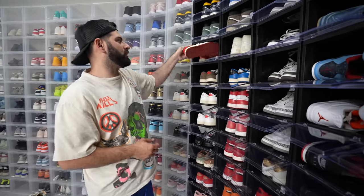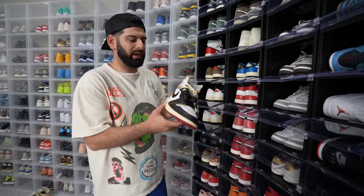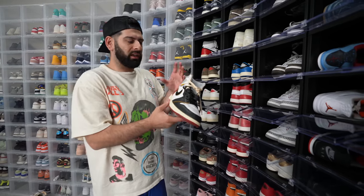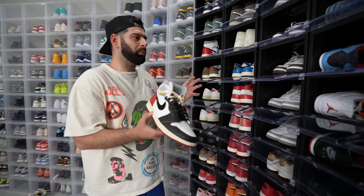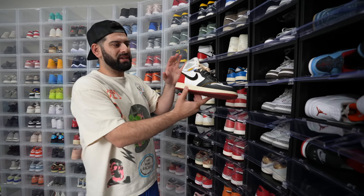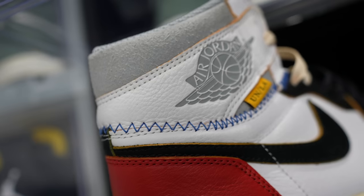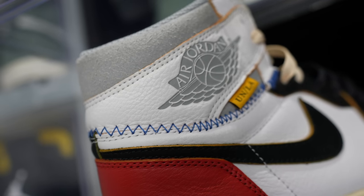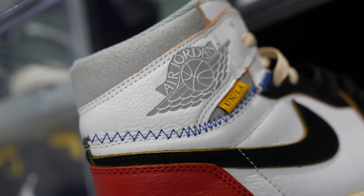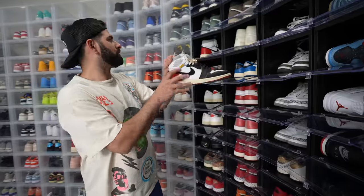We got the Union Jordan 1s. This is another sneaker like the Fragments where over time I appreciate them more and more. A lot of the new Unions are cool, but none of them compare to this — this is the best Union collab. One thing I love about this shoe is the oversized wing logo. A lot of people don't even realize that wing logo has been enlarged compared to other Jordan 1s.